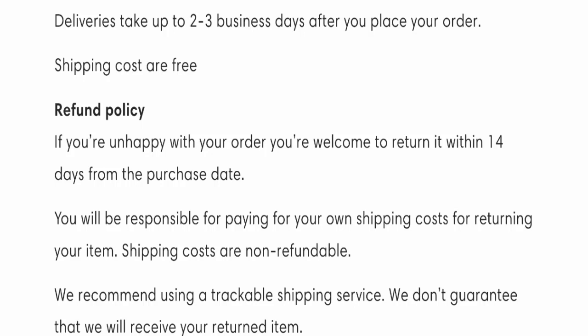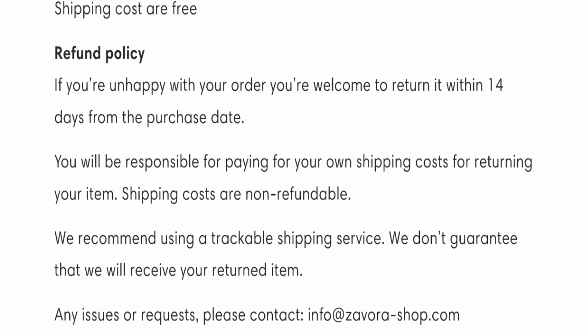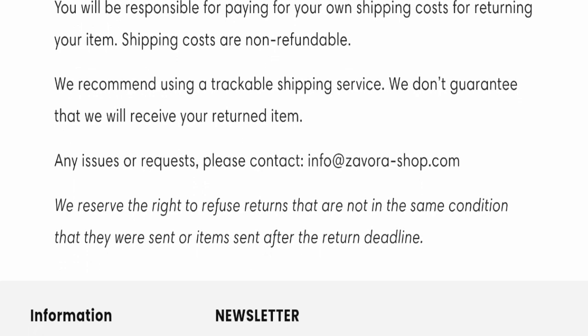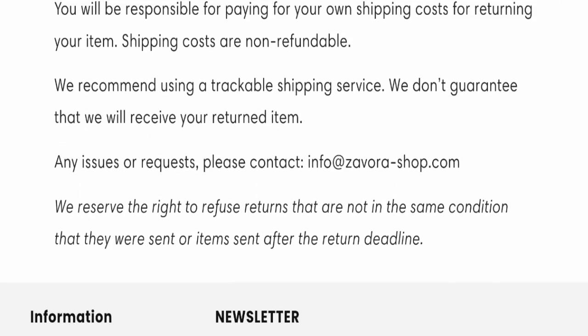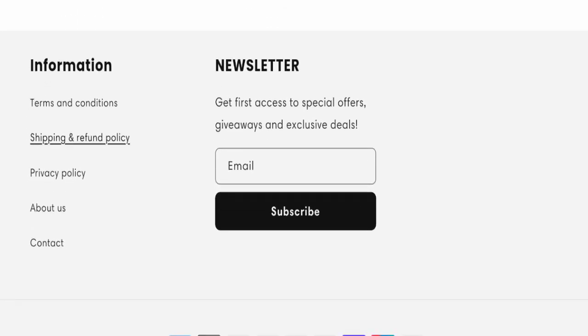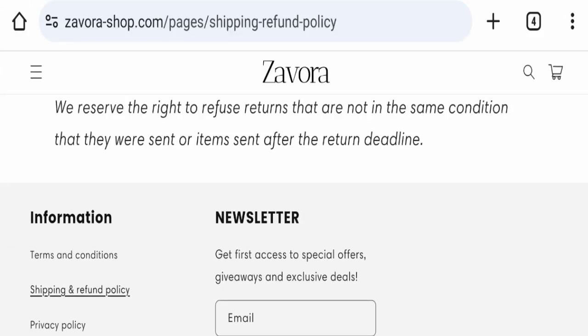For return and refund issues, please check our description area where you will find links to help you save your money. They have also mentioned their email address for contact, which is info@zavorashop.com. Their email address is matching with the domain name, so it's a good sign. However, this website is not active on any social media platform, which is a very negative sign.